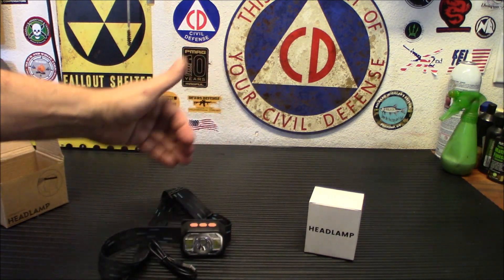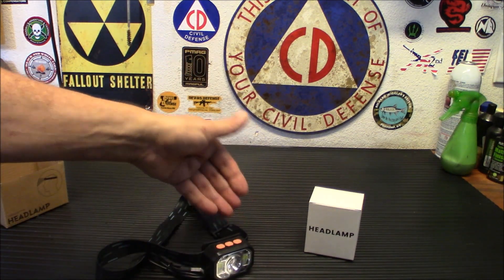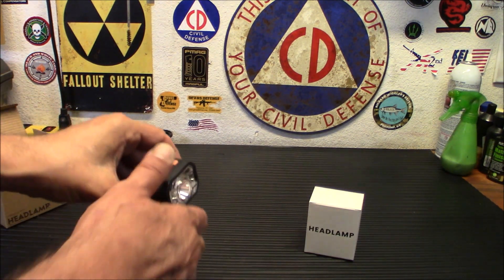It weighs less than an egg. The elastic adjustable headband makes it very comfortable to wear. There's no top strap — I kind of prefer ones without that top strap. I like just having the side strap; it makes it a little bit easier for me to use.